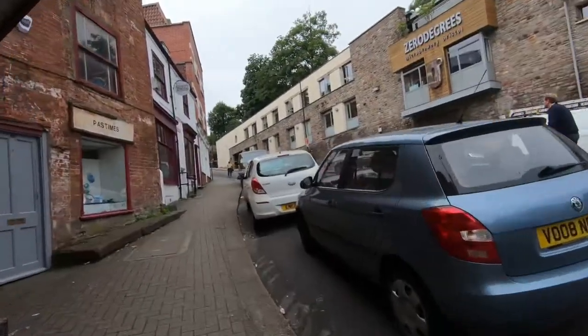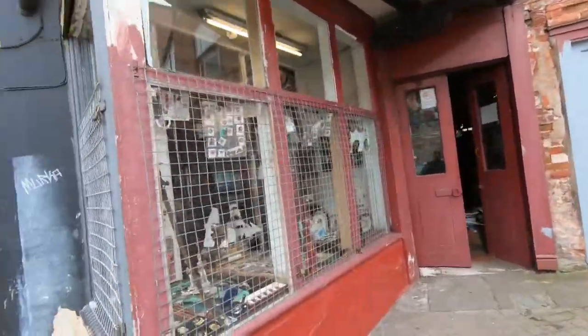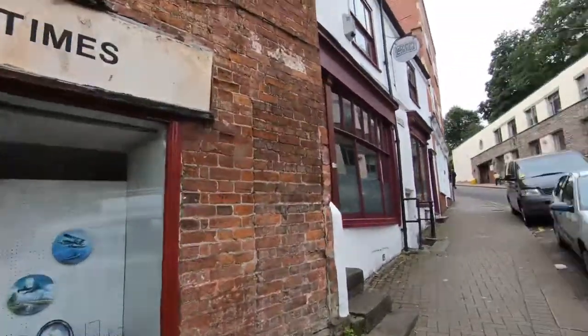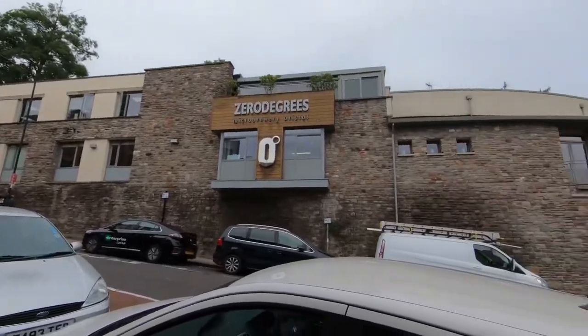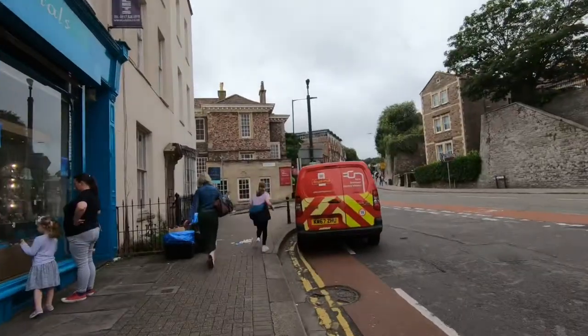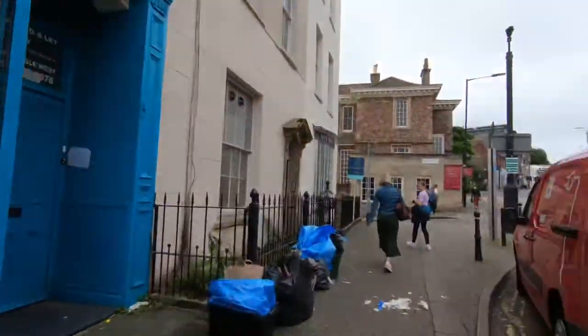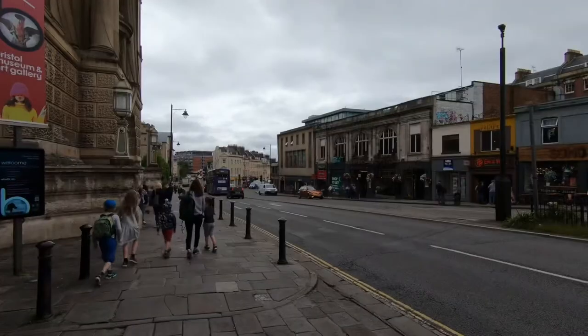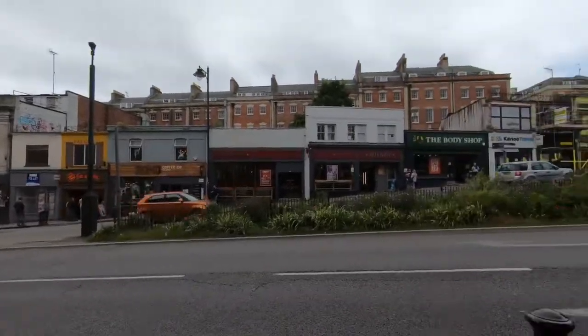I'm on my way to F4 Gallery and that's a 25-minute walk from where I parked, so I can discover the city at the same time. Bristol looks really nice actually. I've walked past Bristol Art Gallery but my appointment is at 1:30, so I'm going to F4 Gallery first. I'm about 10 minutes away now.